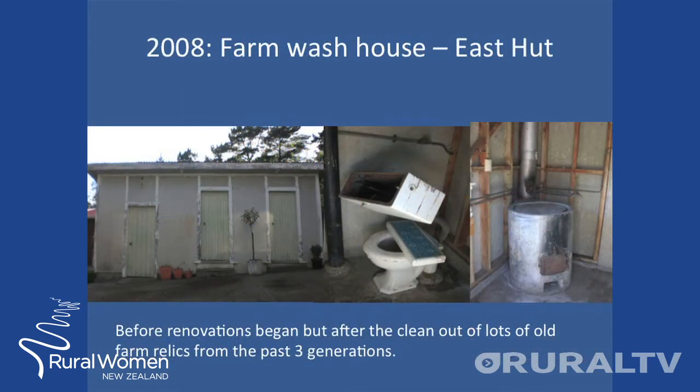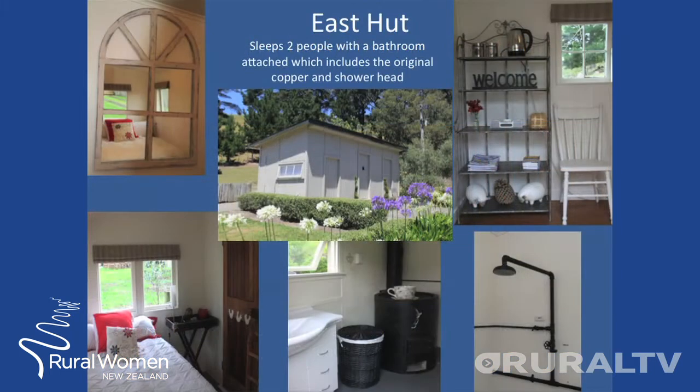It was the farm wash house, which is now the East Hut, which was our first project. Before renovations began, unfortunately I didn't take any photos, but this old wash house was filled with junk and old relics from the past three generations. Today, the East Hut sleeps two people and has the original bathroom attached. This was our first building, but it was soon evident that, as we looked out from one window in the East Hut, we had to keep moving.